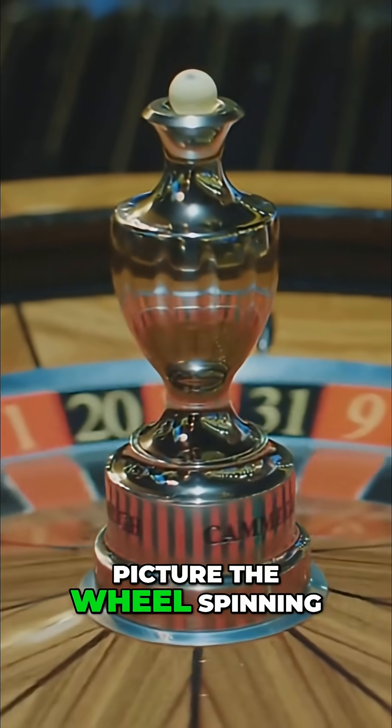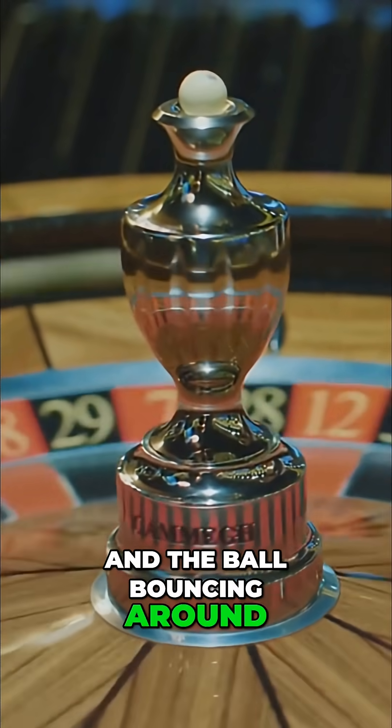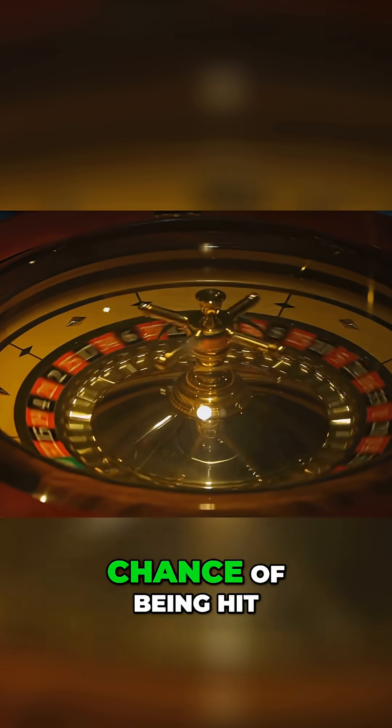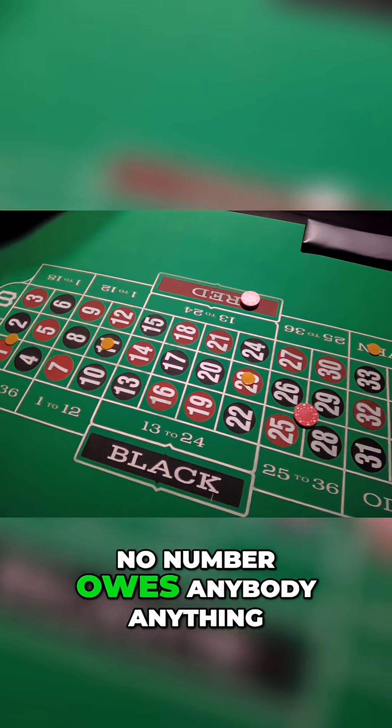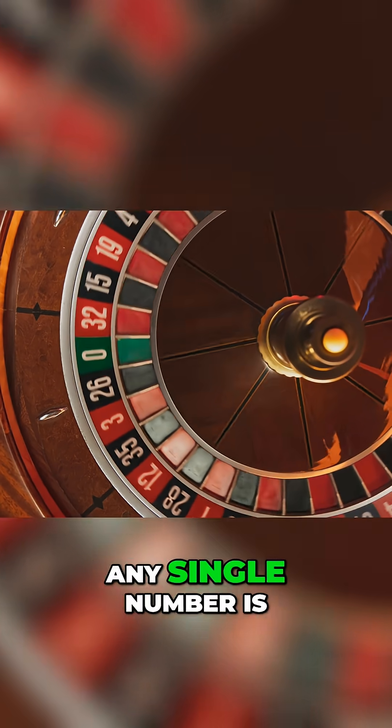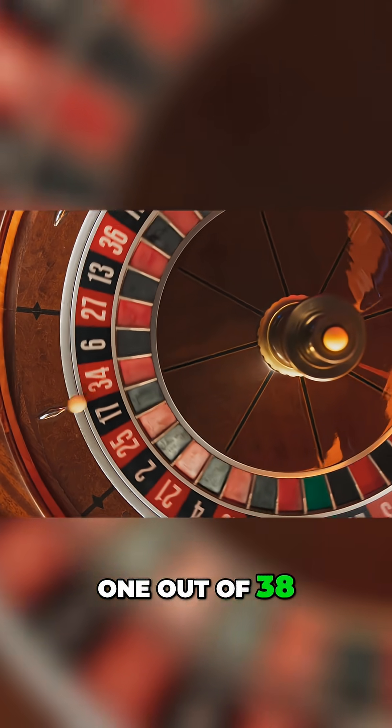Now picture the wheel spinning and the ball bouncing around. Every number, at the instant the ball drops, has exactly the same chance of being hit. No number is due. No number is hot. No number owes anybody anything. With 38 pockets on the wheel, the probability of hitting any single number is 1 out of 38 — that's about 2.6%.